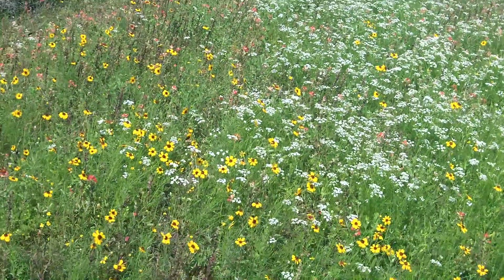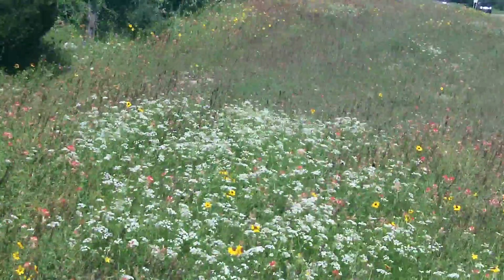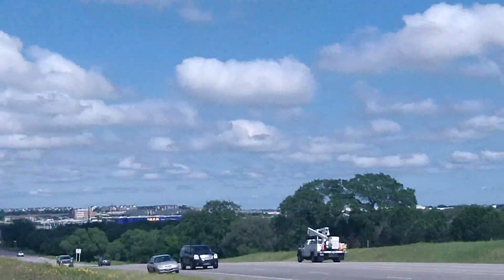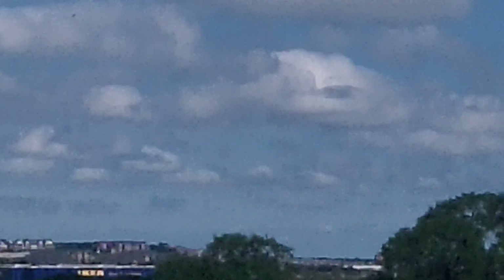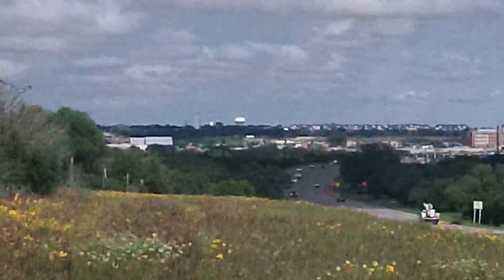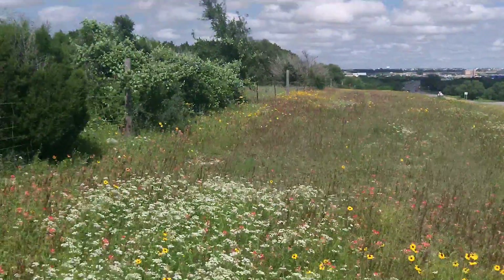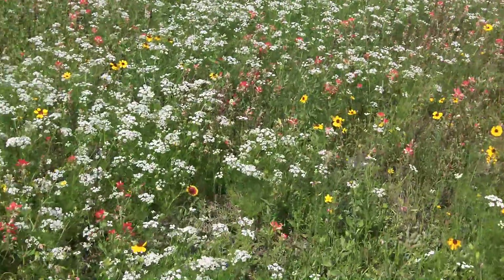Okay folks, this is FM 1431, two miles west of I-35. There's the Ikea store — you can probably see it from here. FM 1431, it's April 20th, 2016.